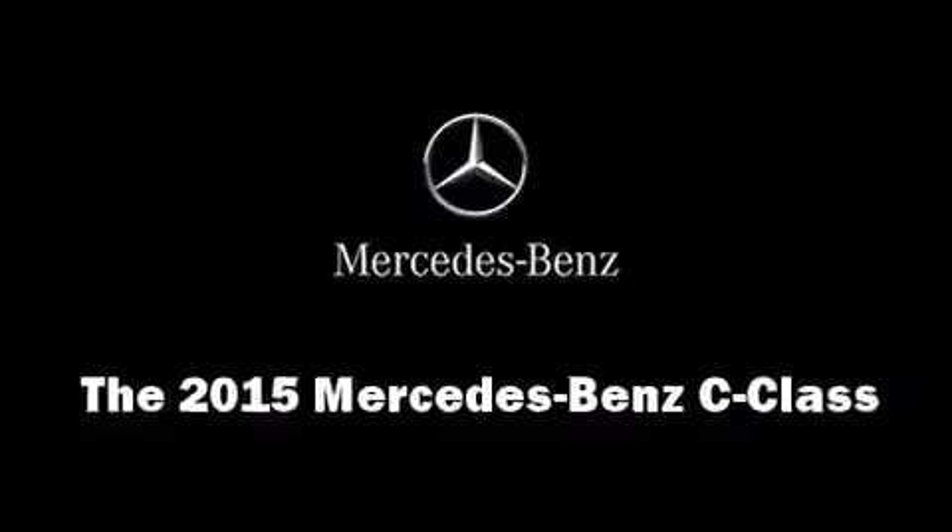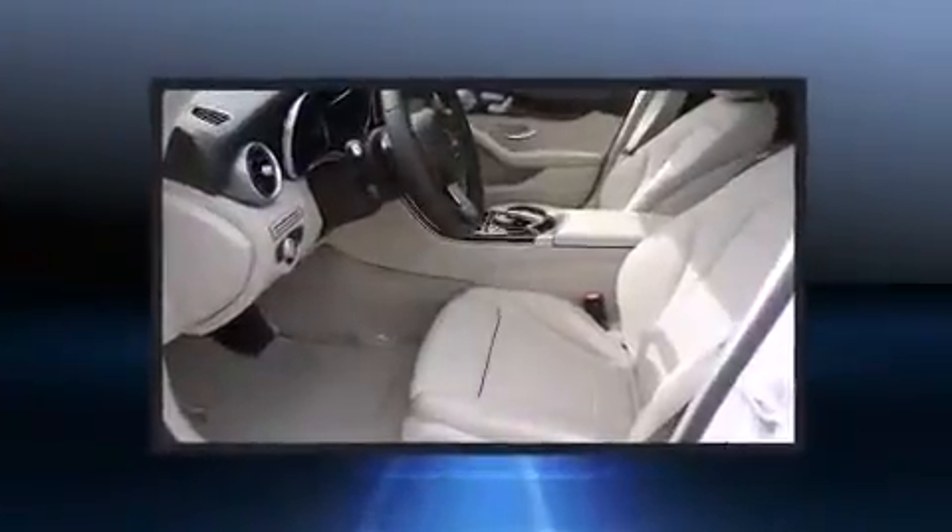Step into the 2015 Mercedes-Benz C-Class. This four-door, five-passenger sedan is ready to drive off the showroom floor.